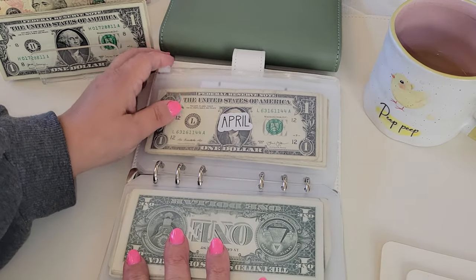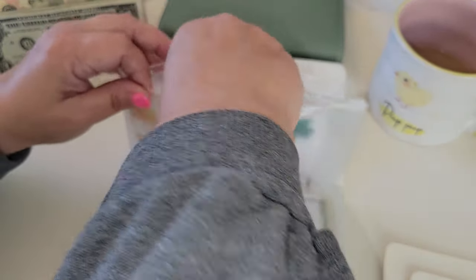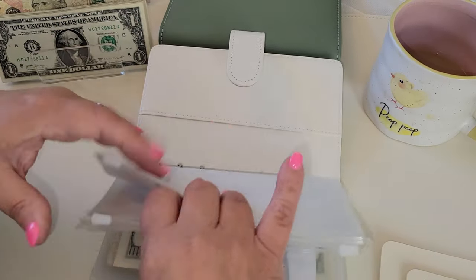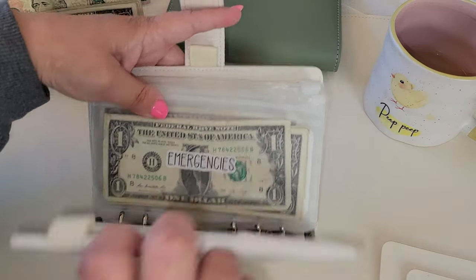And then this is the start of my April savings challenge, and I am just going to put this in here. Each month I wrote down where I reallocated all my money, so at the end of the year we can count it up and see how we did. So that is it for my savings binder.